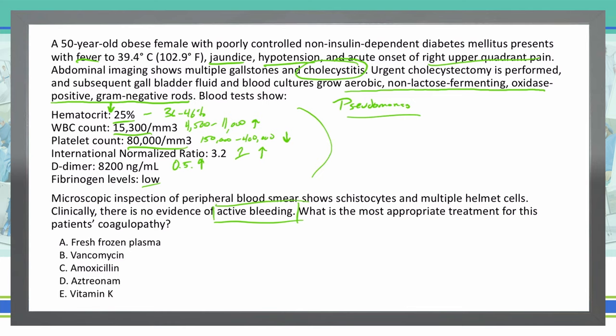Fresh frozen plasma would only treat DIC and not the underlying condition. Vancomycin is a great medication for methicillin-resistant Staph aureus and C. diff, but we don't use it for Pseudomonas. Amoxicillin, while a great extended-spectrum medication, does not provide any coverage for Pseudomonas. Aztreonam — I do know that we use Aztreonam for Pseudomonas, so I'm going to keep that as an option. Vitamin K will not help us get rid of the Pseudomonas infection, so we can mark that out.